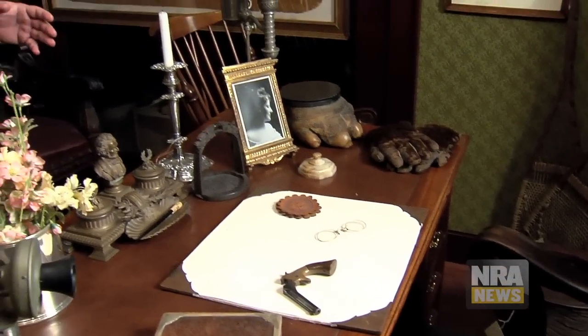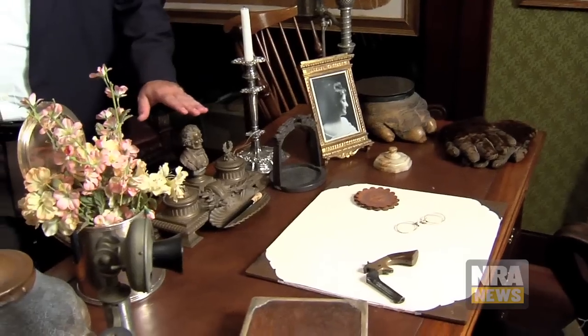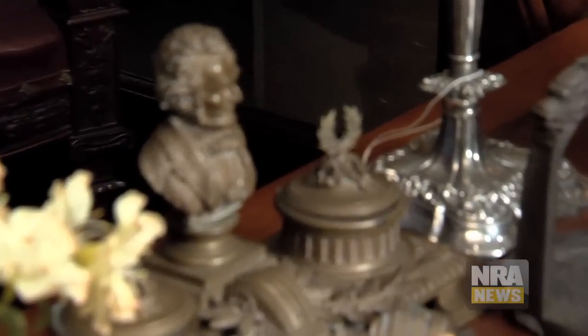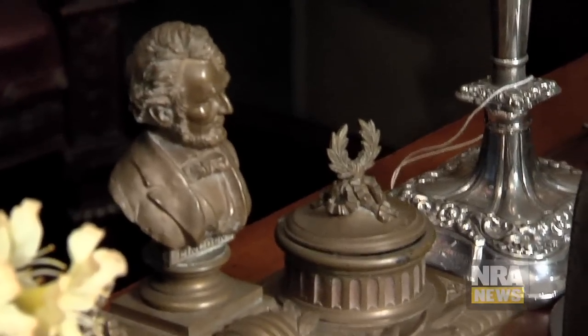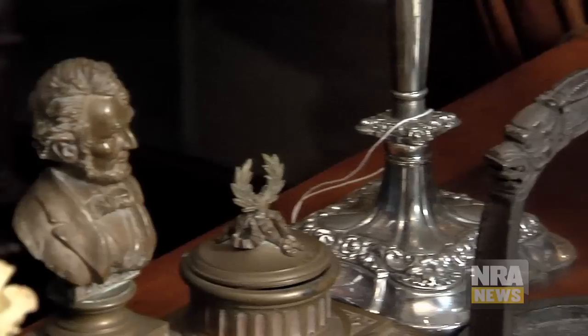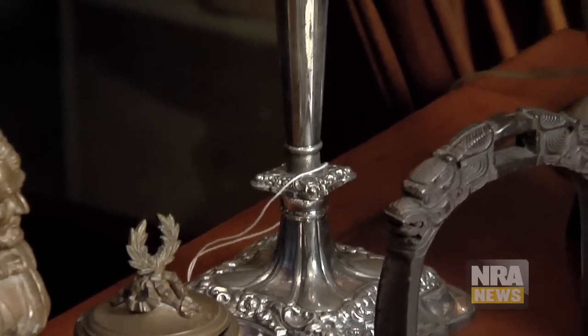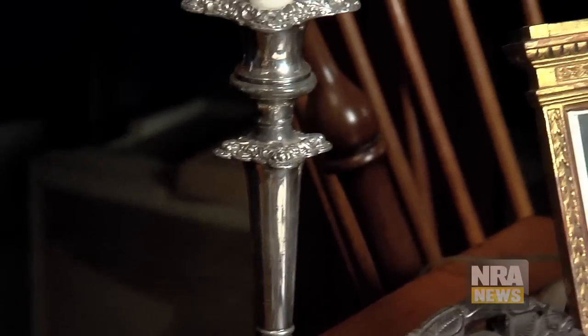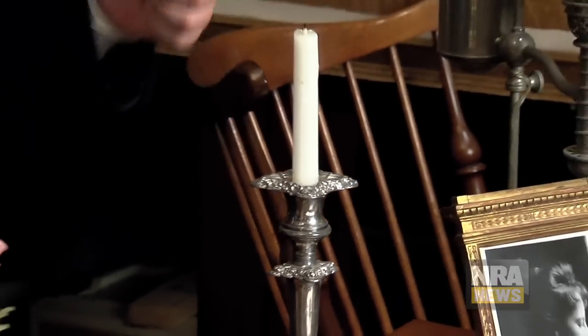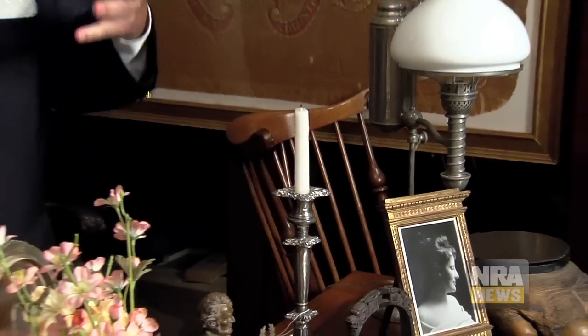Some of the items here are very special. This Lincoln inkwell was given to Roosevelt by the Hamilton Club of Chicago in 1899. The sterling silver candlestick actually held the candle that, when lit, was used to drip the seal that sealed the Portsmouth Treaty of 1905, ending the Russo-Japanese War.